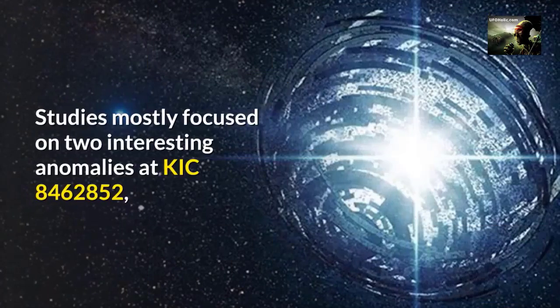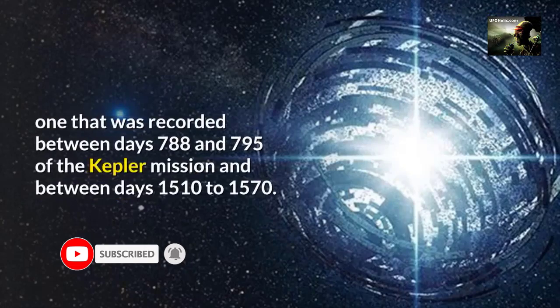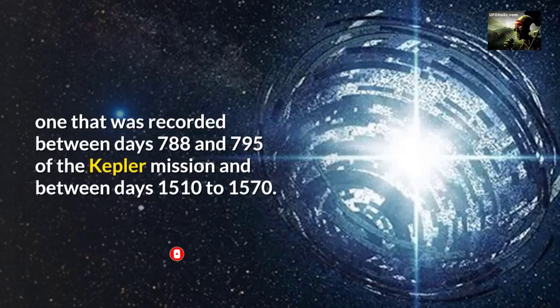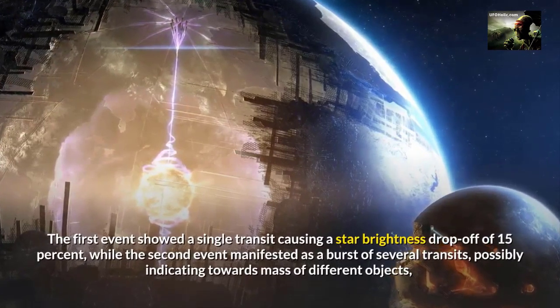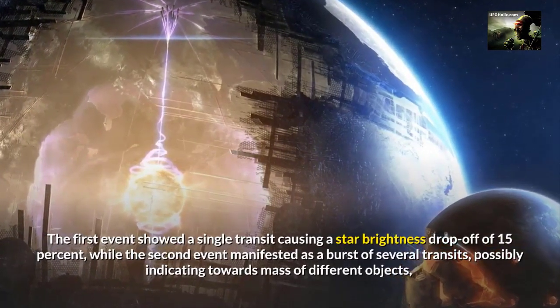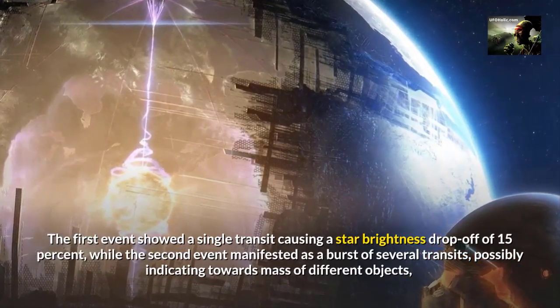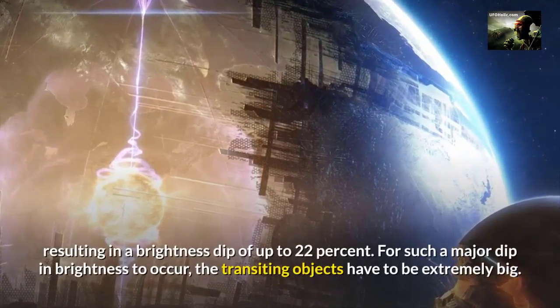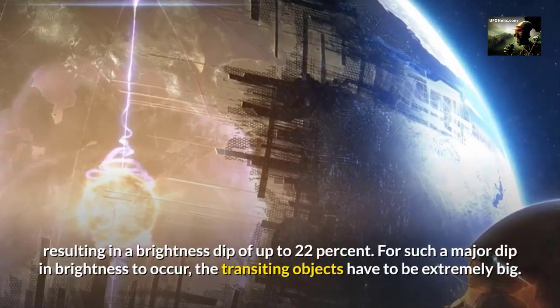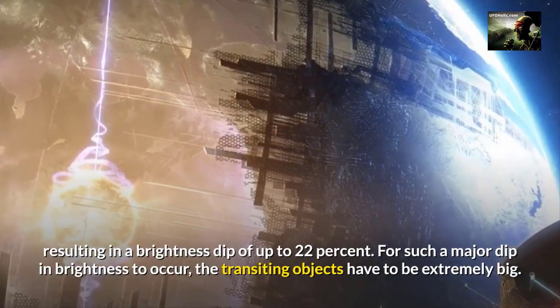Studies mostly focused on two interesting anomalies at KIC 8462852: one recorded between days 788 and 795 of the Kepler mission, and another between days 1510 to 1570. The first event showed a single transit causing a star brightness drop-off of 15%, while the second event manifested as a burst of several transits, possibly indicating massive different objects, resulting in a brightness dip of up to 22%. For such a major dip in brightness to occur, the transiting objects have to be extremely big.